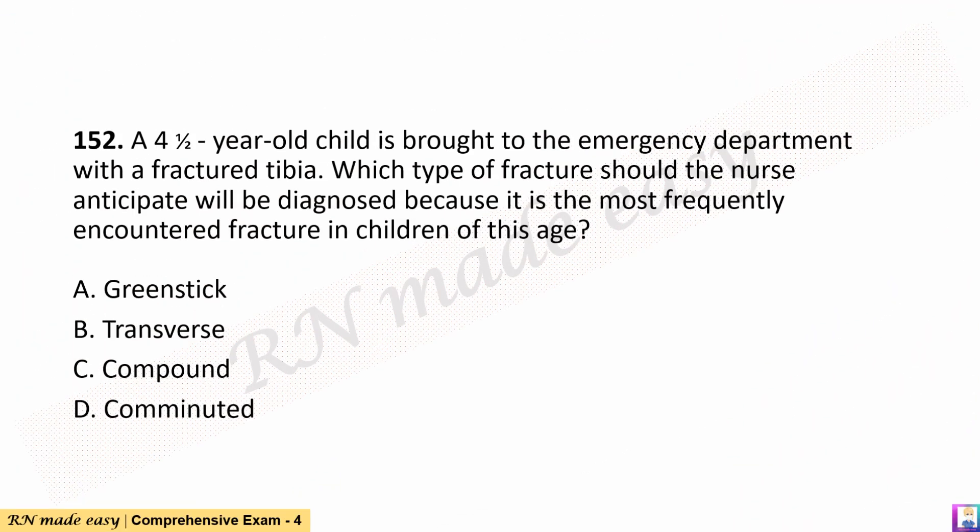Question 152. A four-and-a-half-year-old child is brought to the emergency department with a fractured tibia. Which type of fracture should the nurse anticipate will be diagnosed because it is the most frequently encountered fracture in children of this age? A. Greenstick. B. Transverse. C. Compound. D. Comminuted.